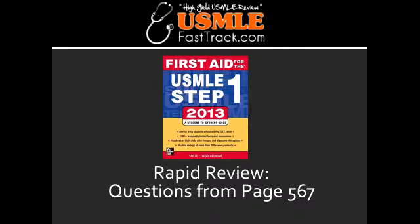What is Alport syndrome? Alport syndrome is an inherited disorder that damages the tiny blood vessels in the kidney. This happens because there is a mutation in the alpha chain of collagen 4.